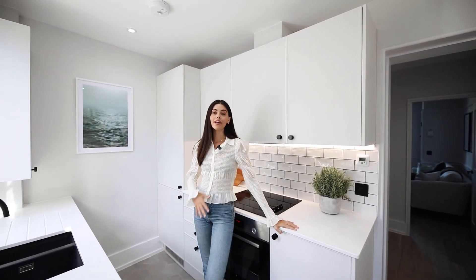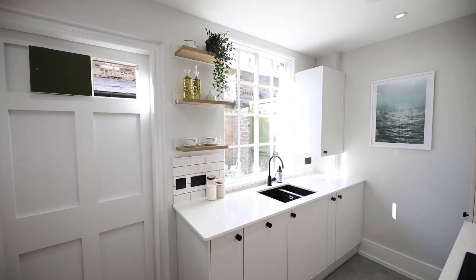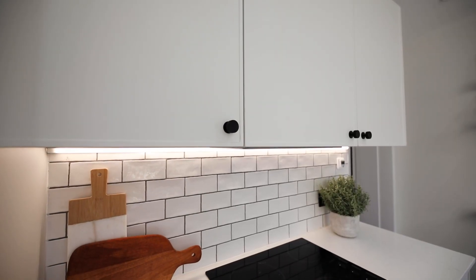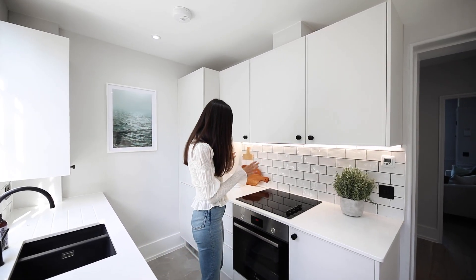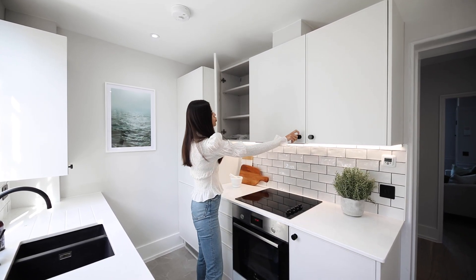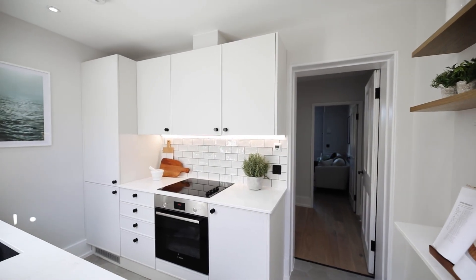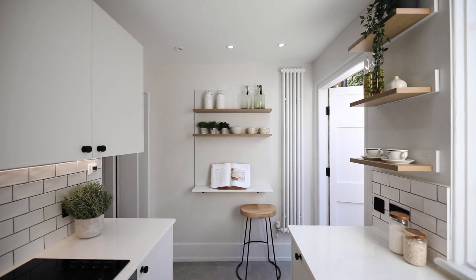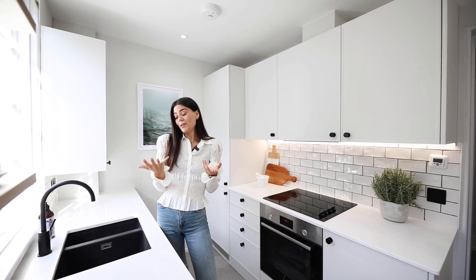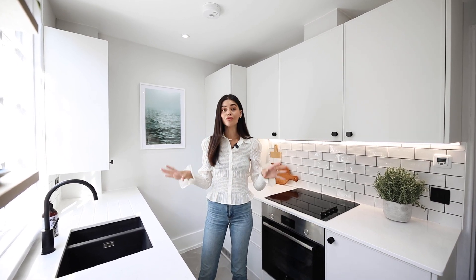Coming through to the kitchen — the lighting in here is absolutely wonderful. This kitchen is brilliant; there is so much worktop space and everything you could need. I love a galley style kitchen because it's very efficient for working. You've got all the modern integrated appliances, so much storage space in the cupboards, and an integrated fridge freezer. A lot of the accents are very modern and on-trend, like the black tap, the sink, and all of the sockets are black as well. I think it's just a great look.